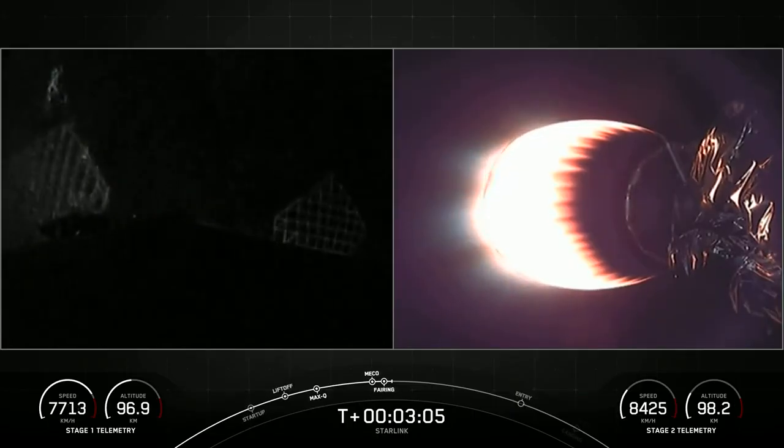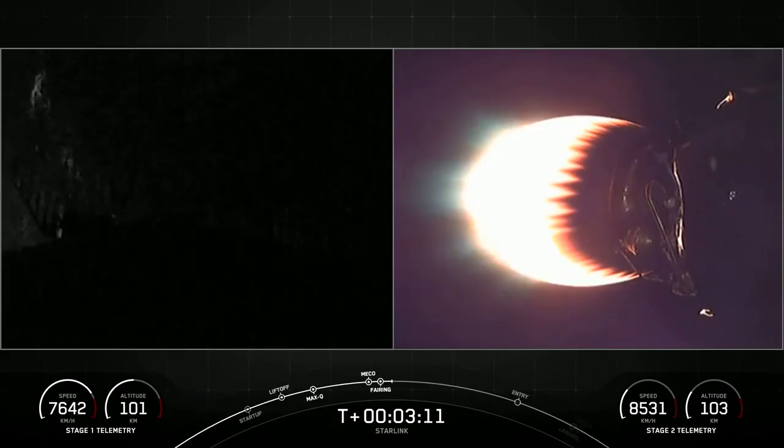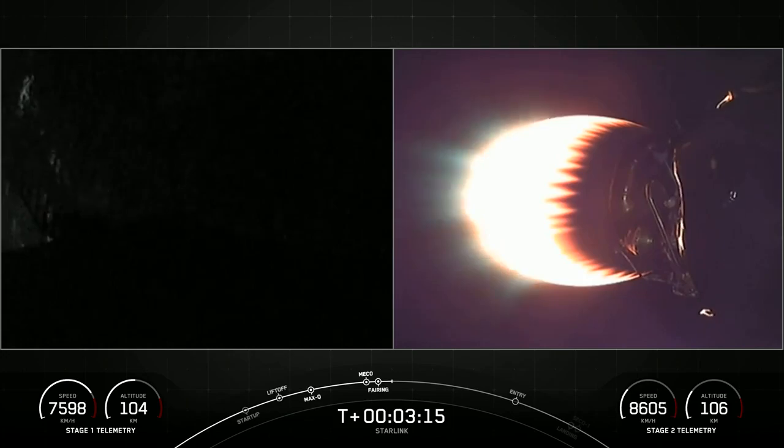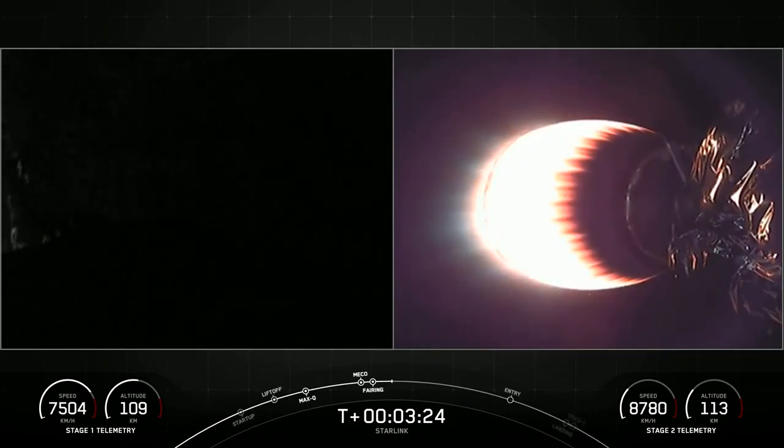In addition to Falcon 9's first stage, we also recover these fairing halves. Both of the fairing halves flying on today's mission are flight-proven, with one half flying for the sixth time and the other for a seventh. We'll attempt to recover the fairing halves using our recovery vessel, Bob, and use them to potentially support a future mission.